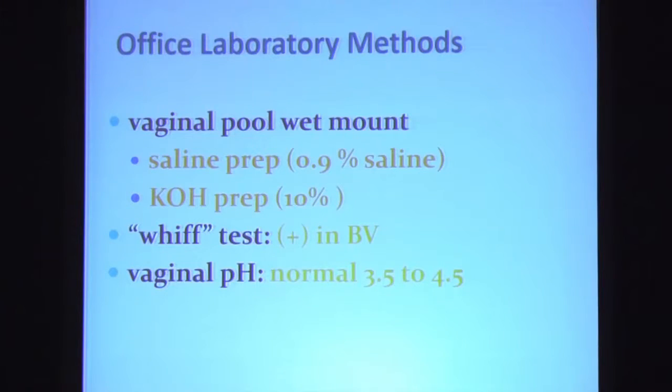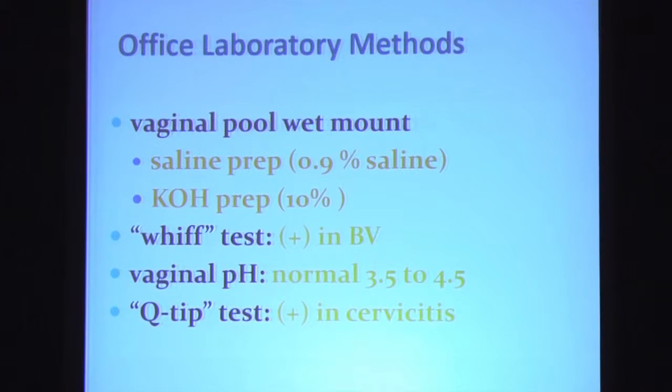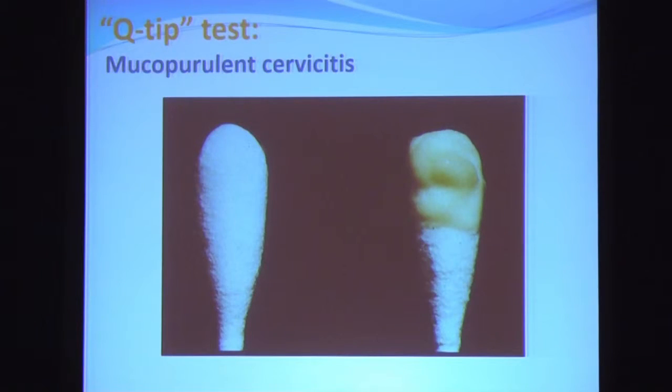Determination of vaginal pH is an extremely important adjunct to the vaginal pool wet mount. In a menstruating female, the normal pH is slightly acidic, between 3.5 and 4.5. The Q-tip test or cotton swab test is a very rapidly performed test that can be used to confirm your suspicion that cervicitis is present. To perform this test, you get a large cotton swab, wipe the ectocervix clean, put a Q-tip into the endocervical canal and twirl it. If you see yellow mucopus on that Q-tip, you've got a positive Q-tip test and you've confirmed your diagnosis of mucopurulent cervicitis.